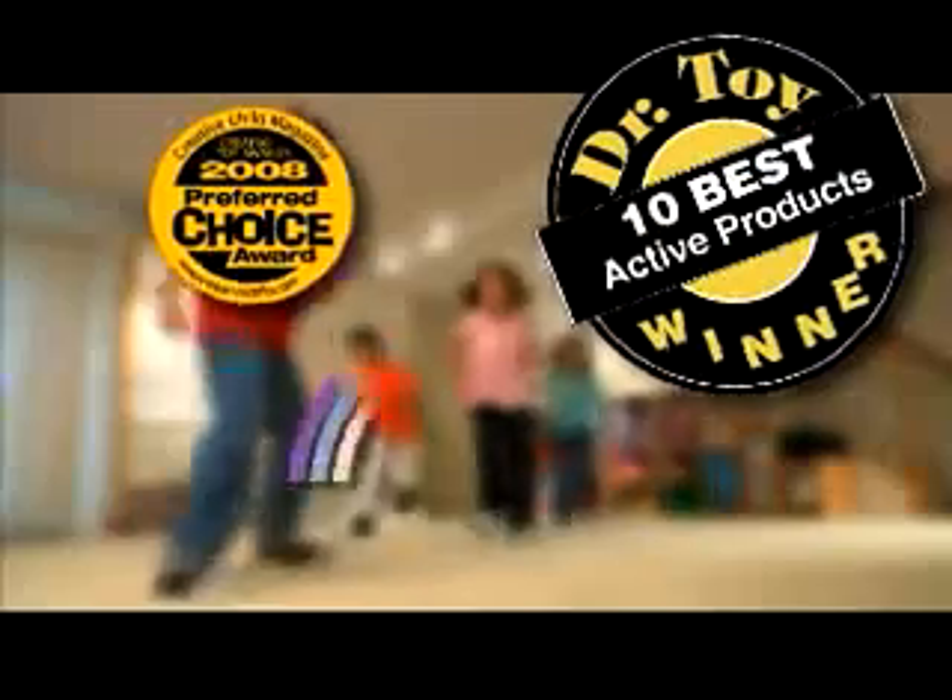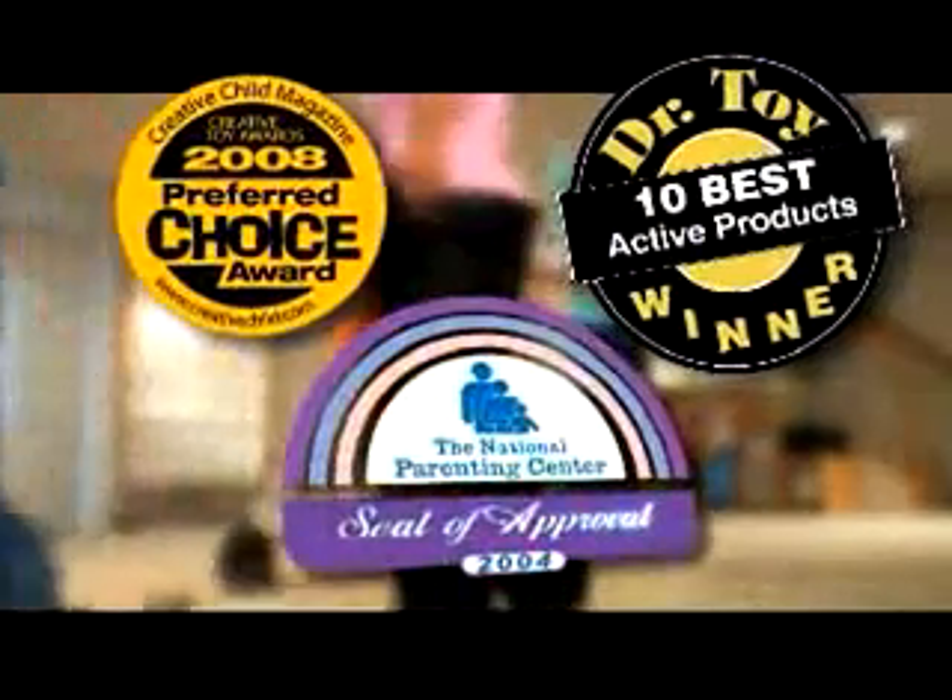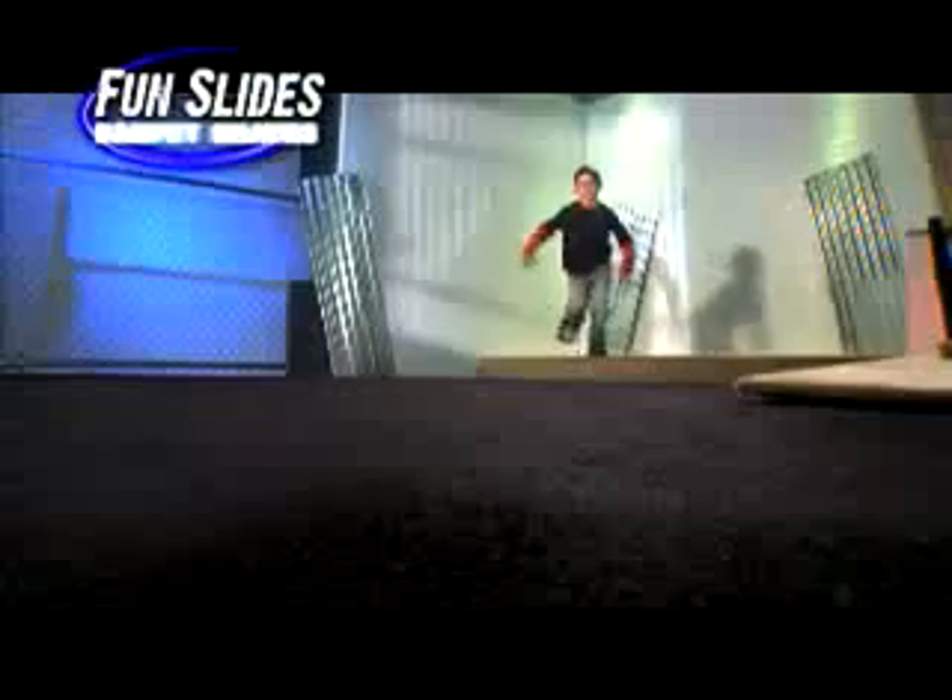Maybe not. Down the hall, around tables and chairs, Fun Slide all over — but walk down the stairs! Fun Slides are totally kid-powered and safe for any carpet. And they've won the National Parenting Center Seal of Approval! So strap them on and see where they take you!